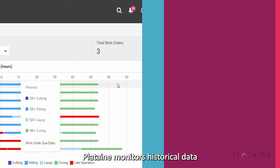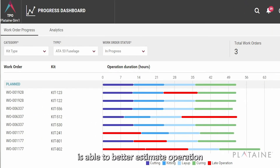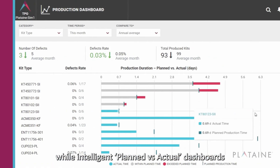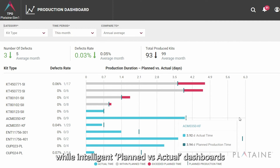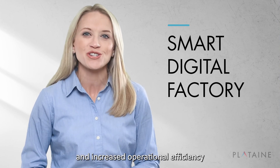That's not all. Plutain monitors historical data and, by using machine learning algorithms, is able to better estimate operation completion times, while intelligent planned versus actual dashboards provide actionable insights. The result is a smart digital factory and increased operational efficiency.